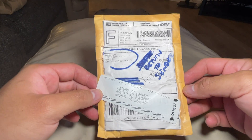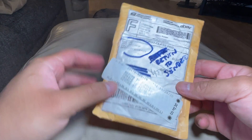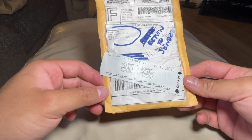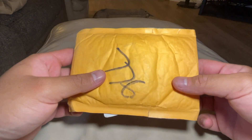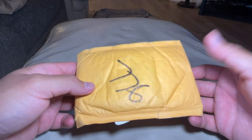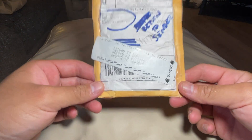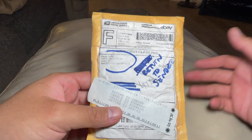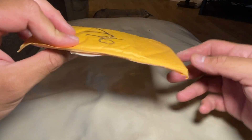I sold a card on eBay and the package got lost, so I had to file a lost mail claim. I sent a replacement to the buyer, and about a month later I told him the original showed up. He asked if I wanted it back, and I said I didn't care — but he sent it back anyway since I'd already given him a replacement. Really cool guy, took care of me.